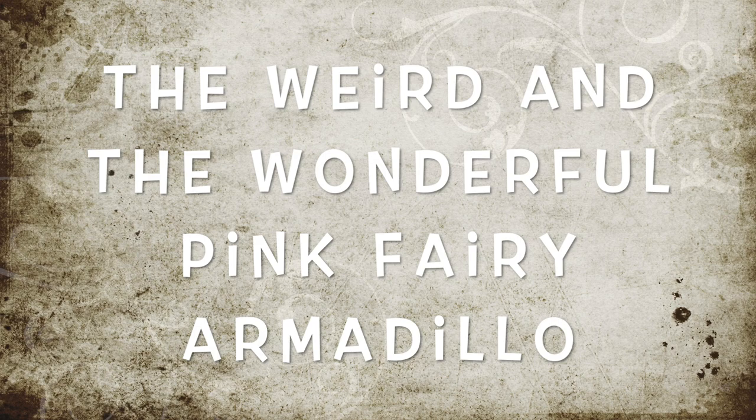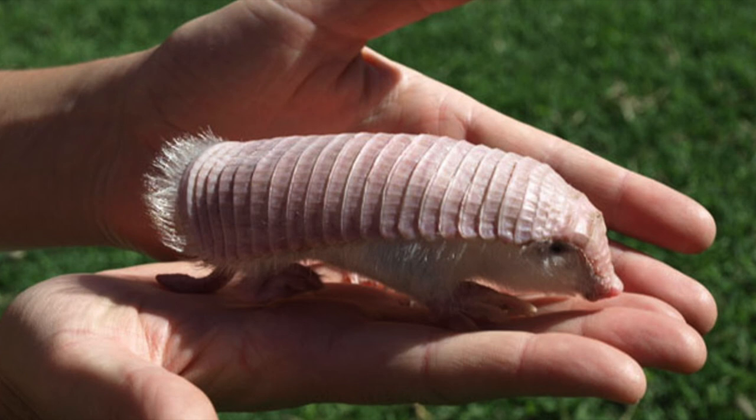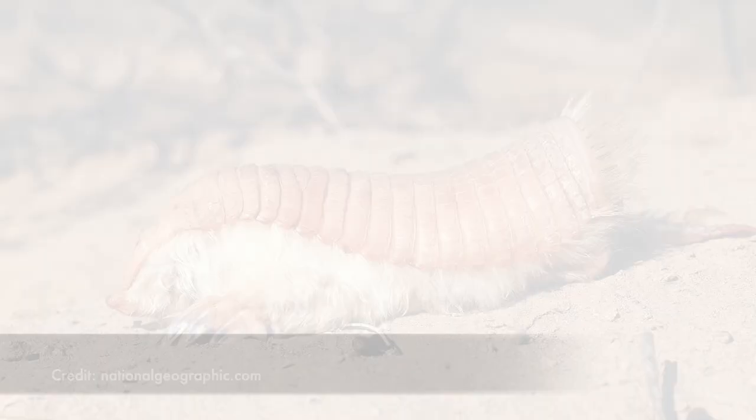Can an armadillo's shell change color? Well, if you're a pink fairy armadillo, it most certainly can. The shell's pink color comes from all the blood vessels that are close to its surface, so depending on the environment and the thermoregulation of the armadillo, the shell can either be brighter pink or paler.